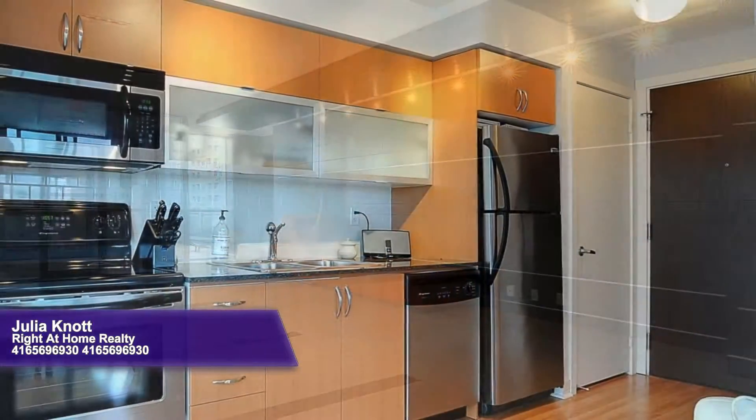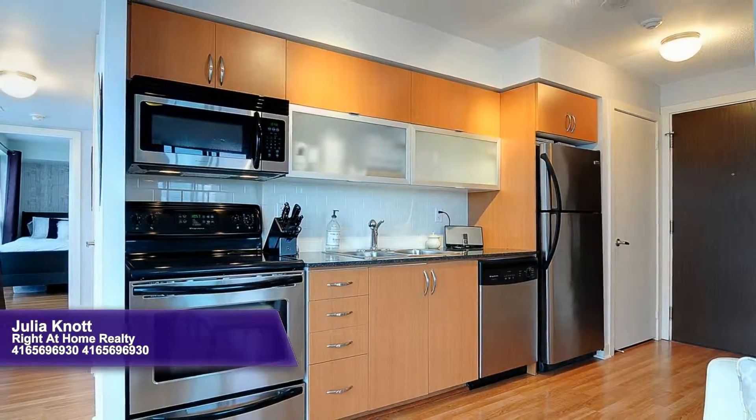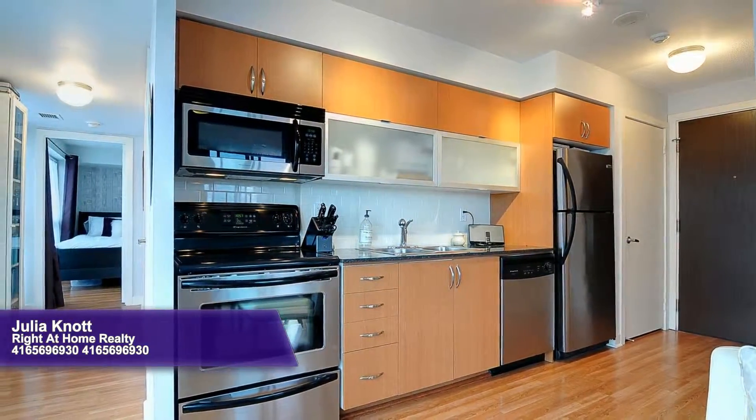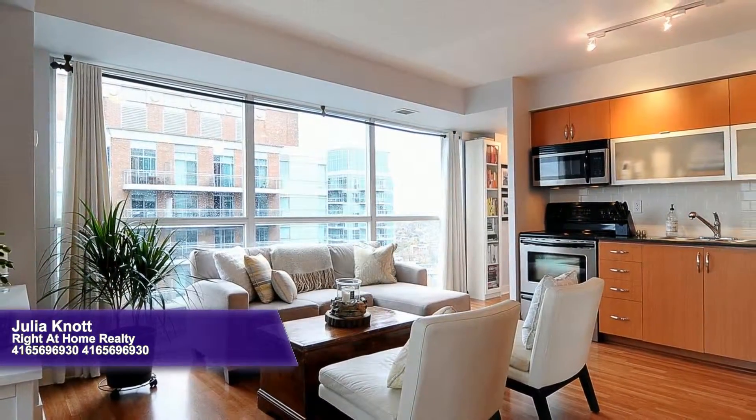Stepping inside, you're greeted by a light-filled open floor plan laid on golden laminate floors. There's a stylish kitchen with stainless appliances and granite counters, an in-suite stackable washer and dryer, and a stunning living area.